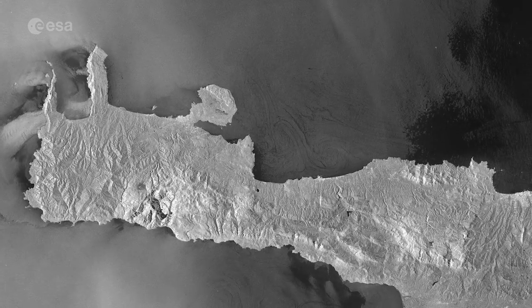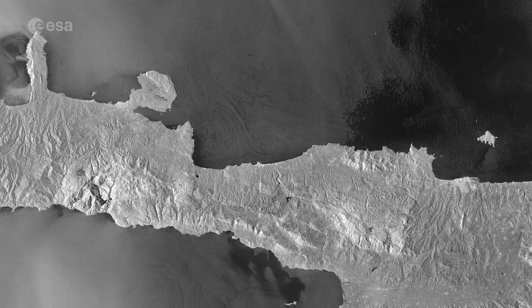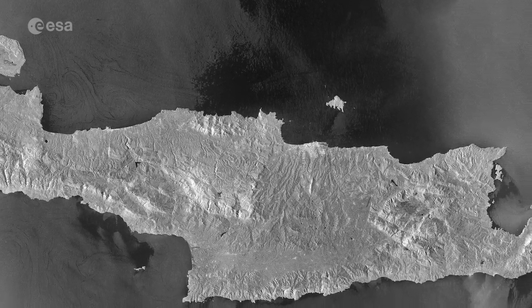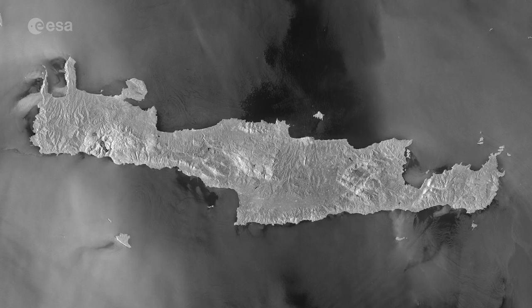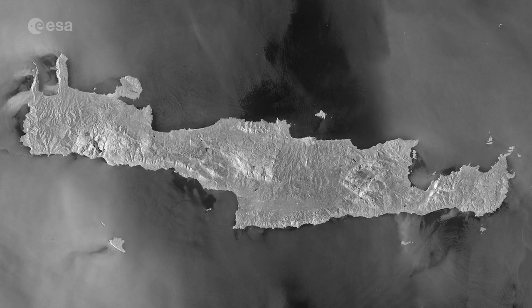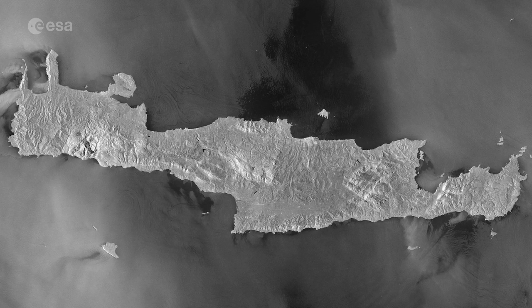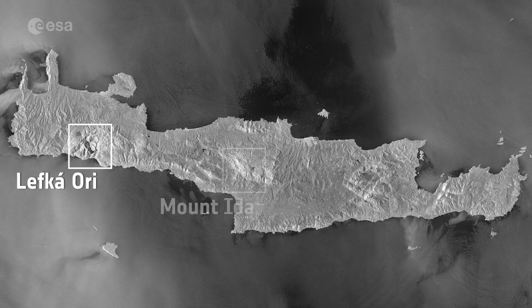Crete extends for approximately 260 km from west to east and is approximately 60 km across at its widest point. Crete is known for its rugged terrain and is dominated by a high mountain range crossing from west to east. This includes the Lefka Ori or White Mountains in the west, Mount Ida — Crete's highest mountain, visible in the center of the image — and the Dikti Mountains in the east.